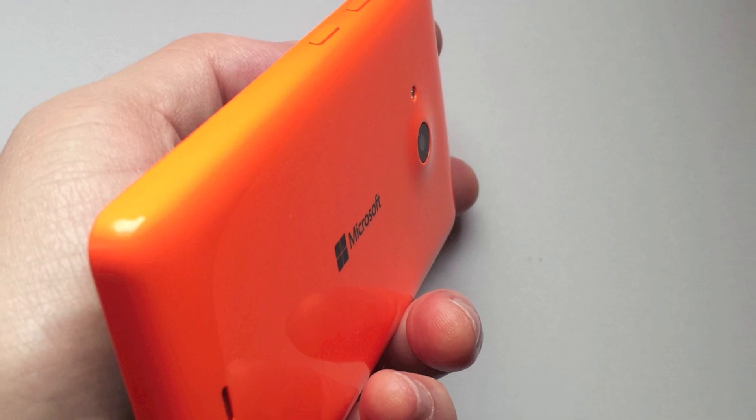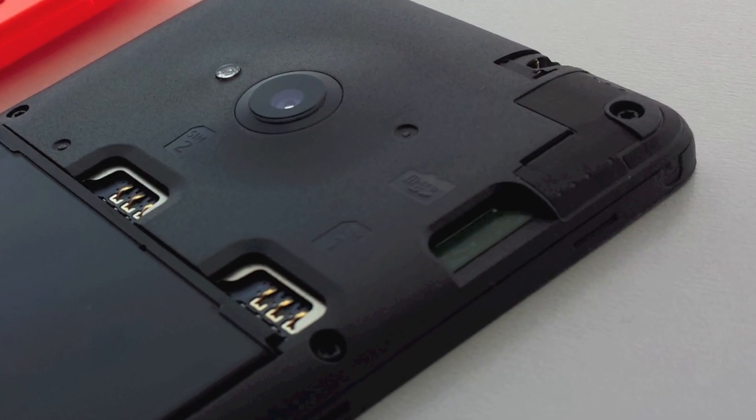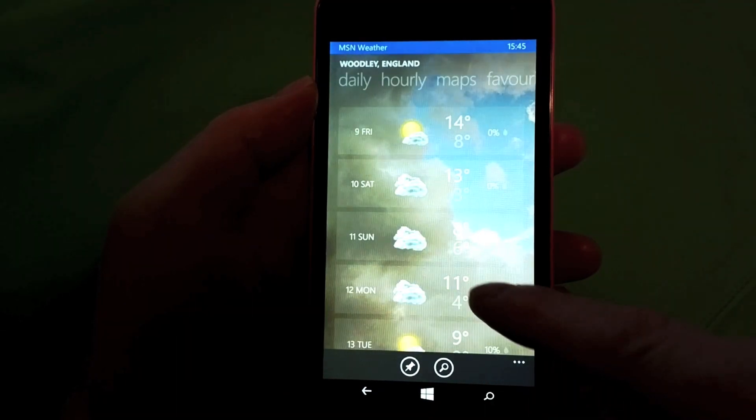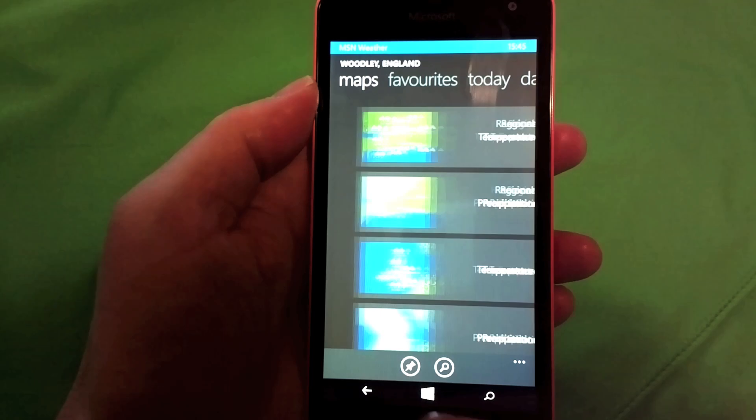Inside there's the same 1GB of RAM as the 830, and the internal storage is now 8GB instead of 16GB, but still very usable for Windows Phone, where everything can be on microSD if needed. The processor in the Lumia 535 is a Snapdragon 200 rather than a 400, but everything moves along nicely and you don't notice most of the time.